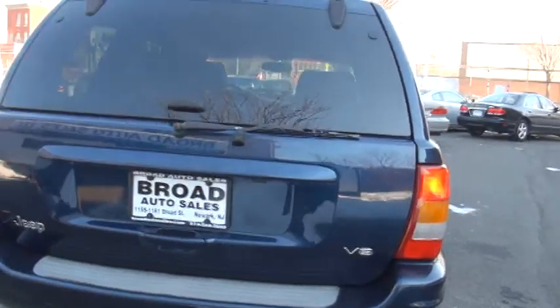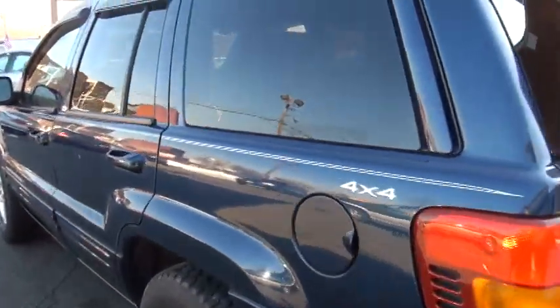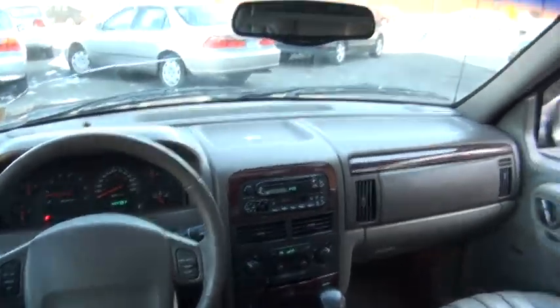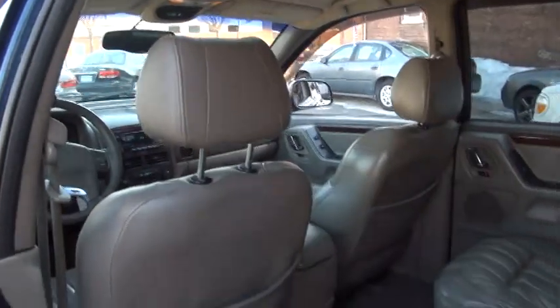Winter's been pretty harsh this season, so it's always good to be prepared. Moon roof with the shade. Also has the overhead console, which is nice — tells you the outside temperature, and it has a compass.